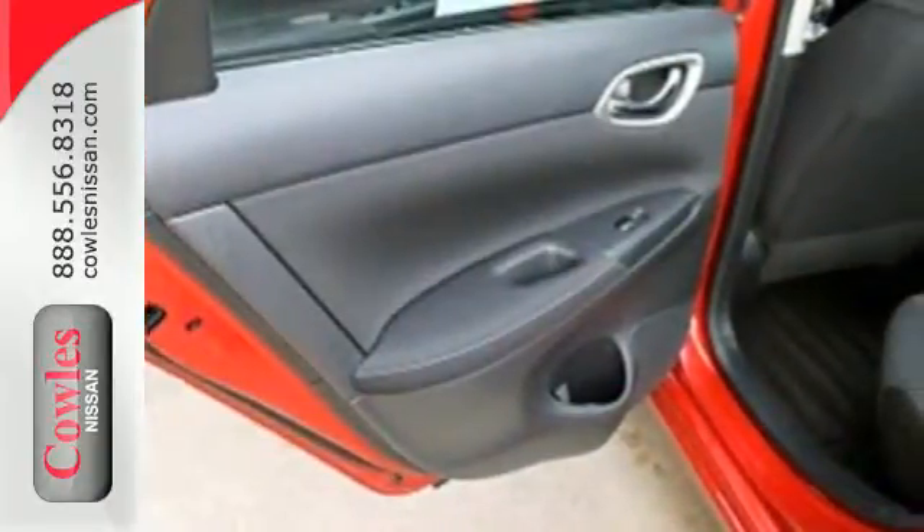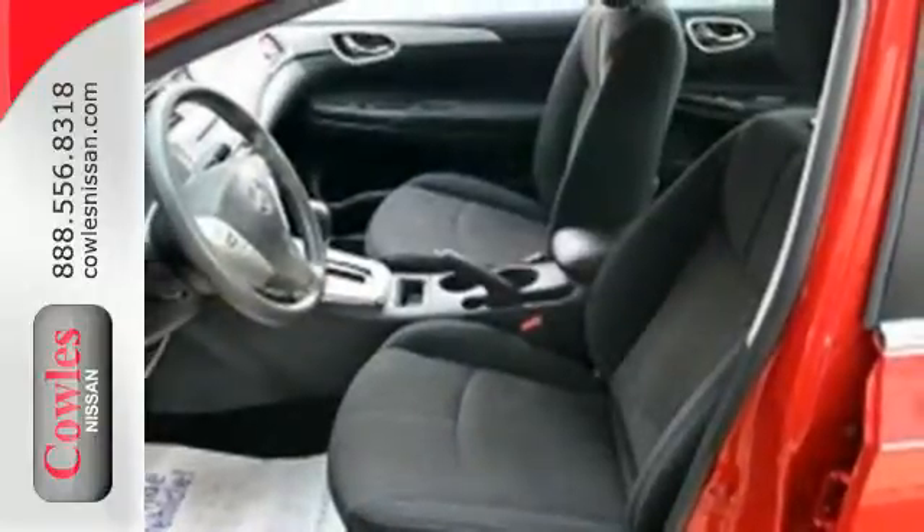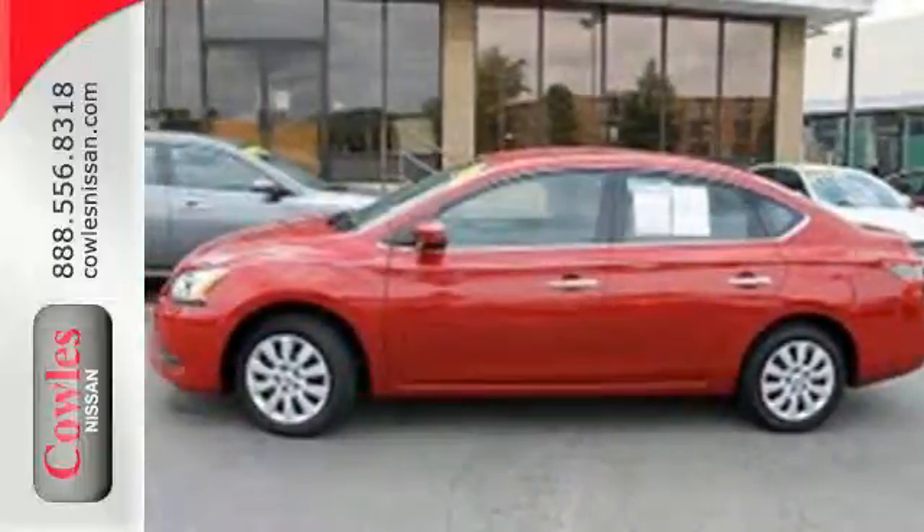You can enjoy the convenient remote keyless entry and CD changer with MP3 capability as you stroll the streets or cruise the countryside. Acquaint yourself with this fuel-efficient Nissan today when you stop in for a test drive.